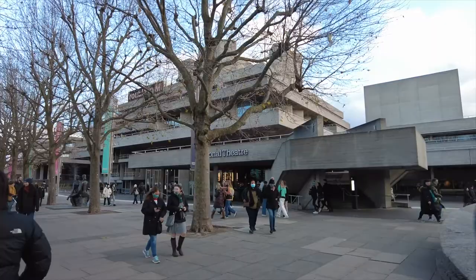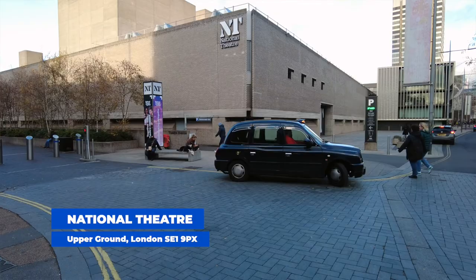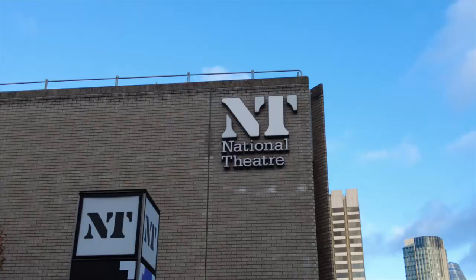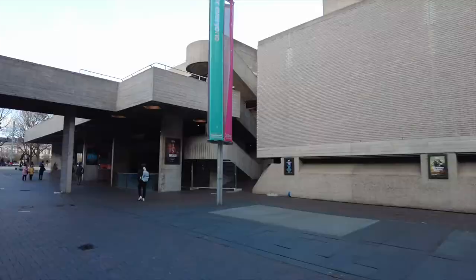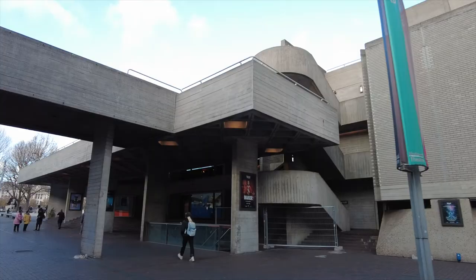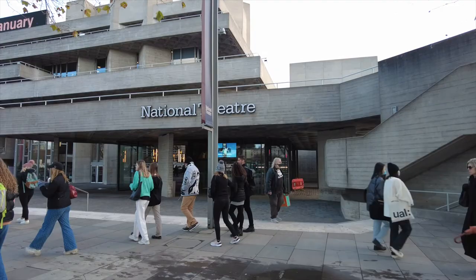The National Theatre is one of the most famous public art venues in the United Kingdom — it's publicly funded. At the time of opening, this brutalist style wasn't liked by many Londoners. It was criticized, with people saying such an ugly building didn't deserve to be in the center of London. It still appears in every top ten of most hated or most loved buildings in London — let me know in the comments whether you love it or hate it!